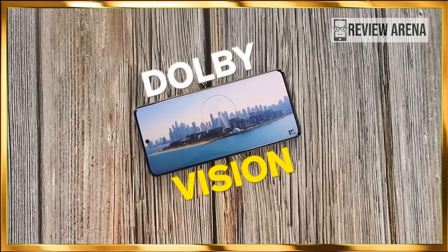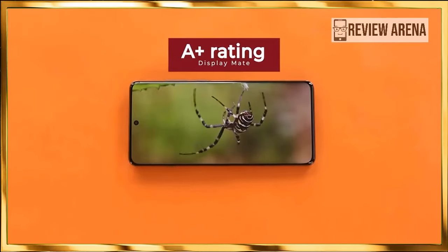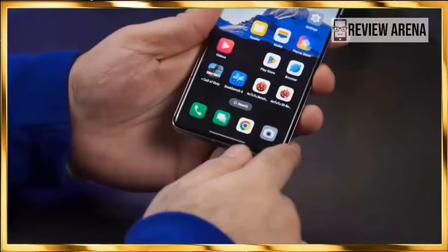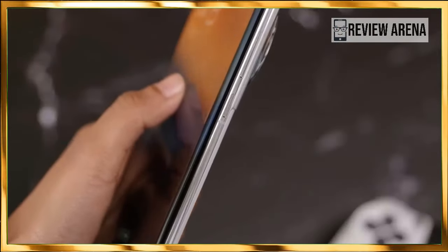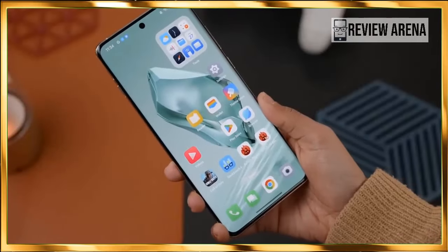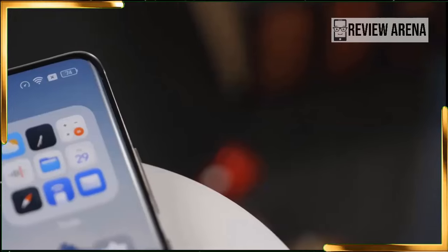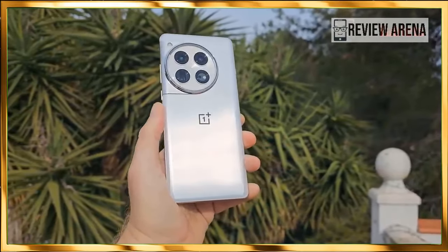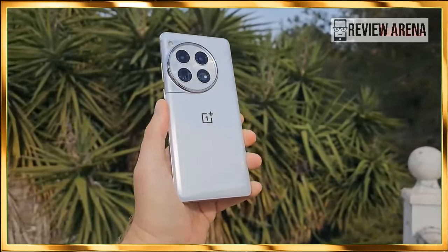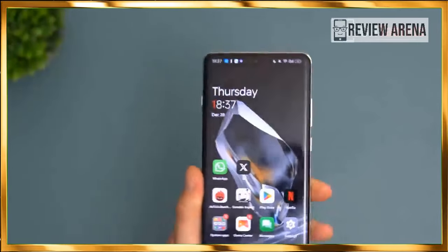What's more impressive, however, is the memory situation. The OnePlus 12 will be available with up to 24GB of RAM, which is mind-boggling, as well as up to 1TB of onboard storage. Both are quite speedy, with LPDDR5X RAM and UFS 4.0 storage completing the spec sheet. There's no expandable storage, but it's barely needed at this point.